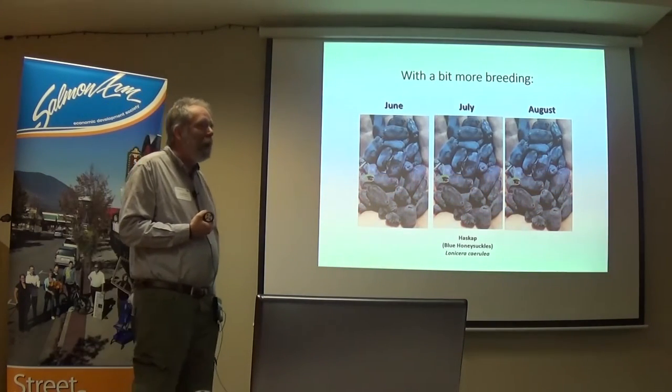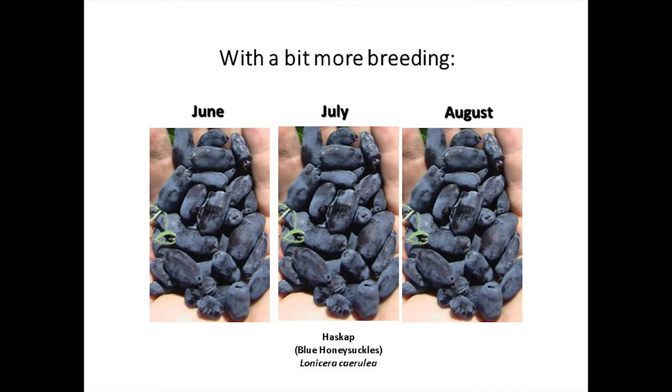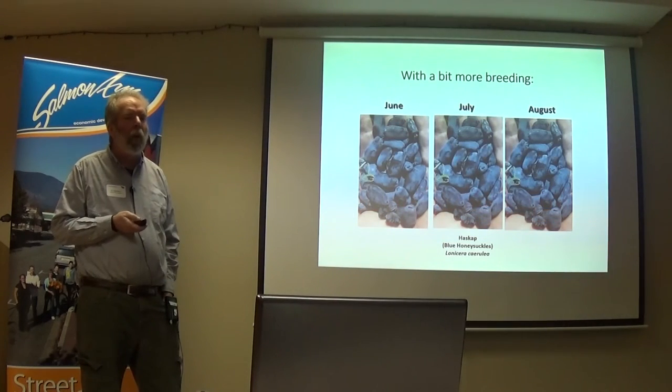With a little bit more breeding, however, we're probably going to have haskap all summer long. Our most recent release ripened for us the first week in August — and that's just the tip of the iceberg. We're now into a breeding cycle where the government has given us money for nine years, and things planted five years ago are now selling fruit. We were trying to extend the season to different types of varieties — not individual plants but different groups of varieties — that would allow you to have it going throughout the summer.